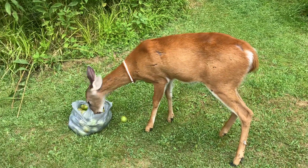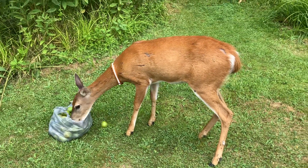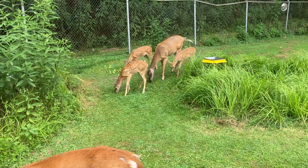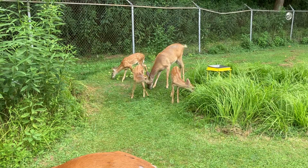Little girl's helping herself to pear. When these deer come in, it always makes my day so much better. And I hope it makes your day better also.